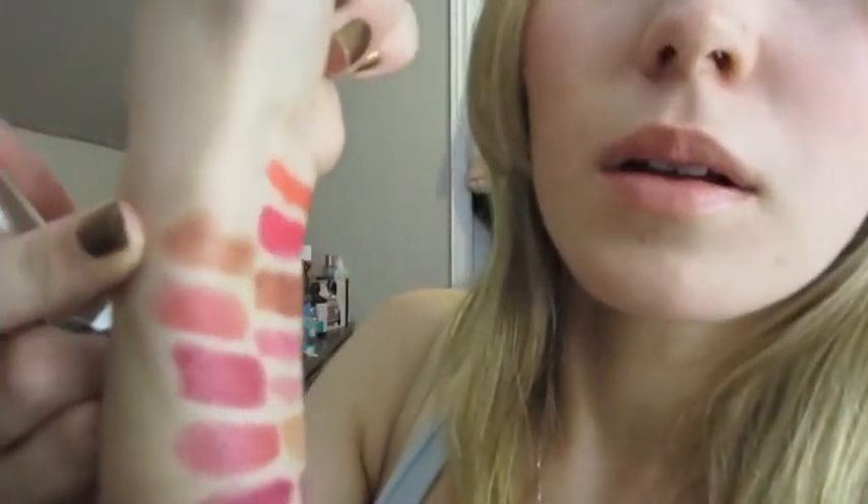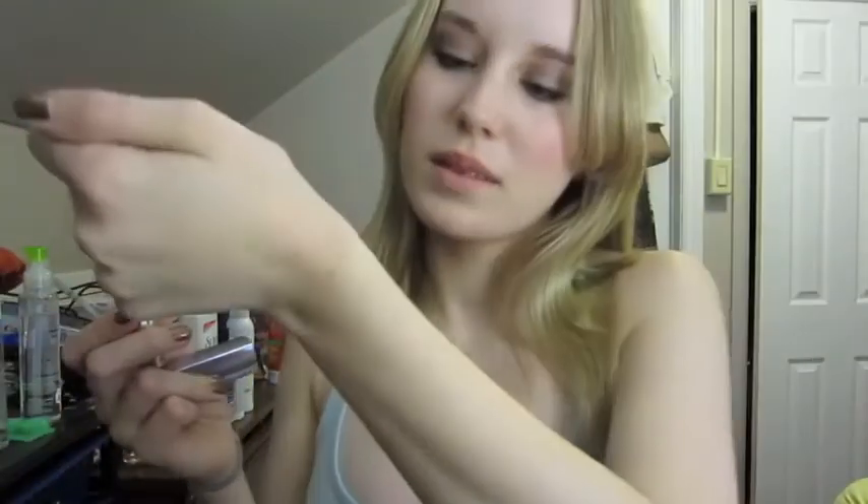Then I have one Maybelline lipstick called Nude Glow. I got this for a video I did about nude lipsticks. It's quite shimmery, and it's a nice color — kind of a bit more brownish, like an orangey-brown nude. Which does suit some people, but I don't think it would suit me in the wintertime when I'm quite fair.